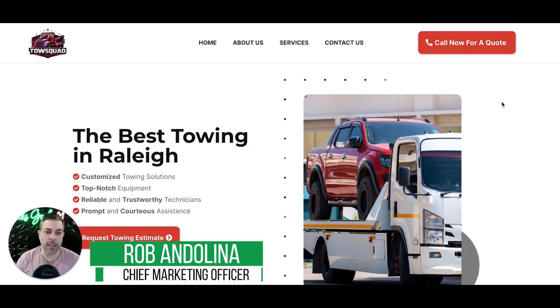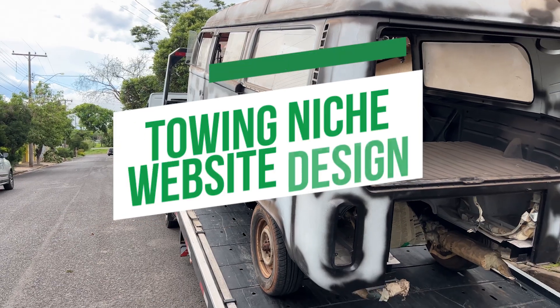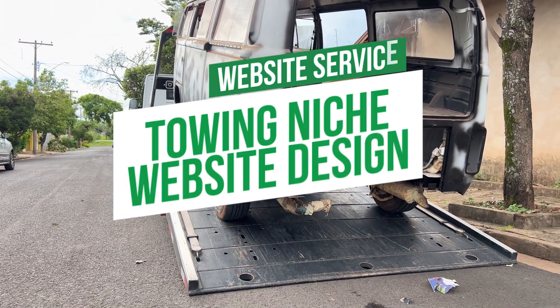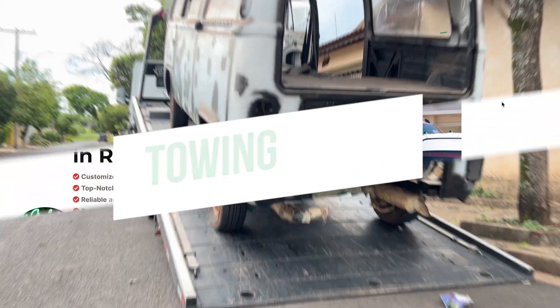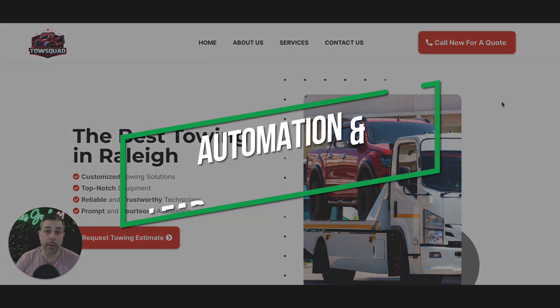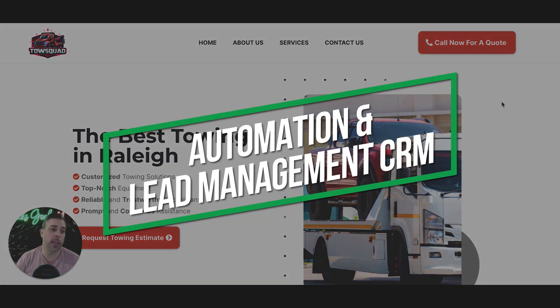Hey, what's up guys? Rob from Clicks Geek, and today I want to go through our third towing niche website design. So if you've been watching this series, I've been going through some different designs we have since we launched our new website service, which is Fast Launch Websites. We roll these out in as fast as 24 hours, and they come with a bunch of automations and a lead management CRM.